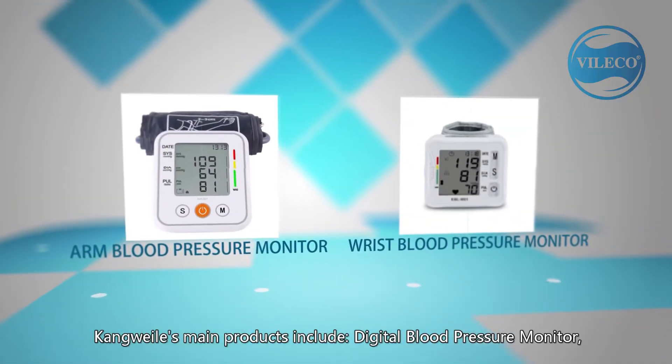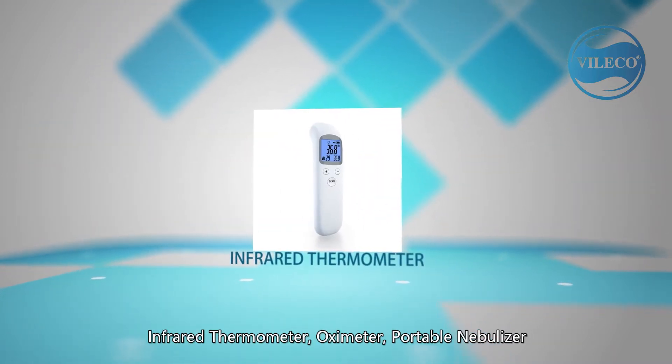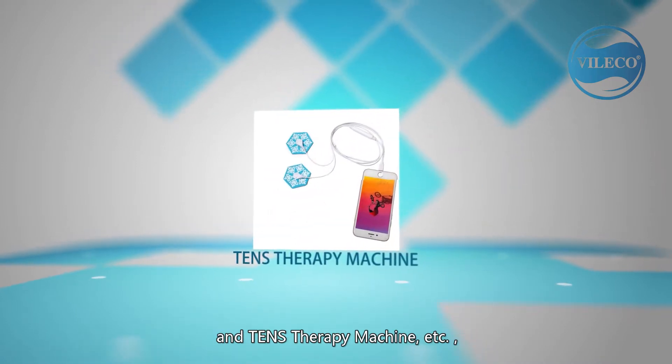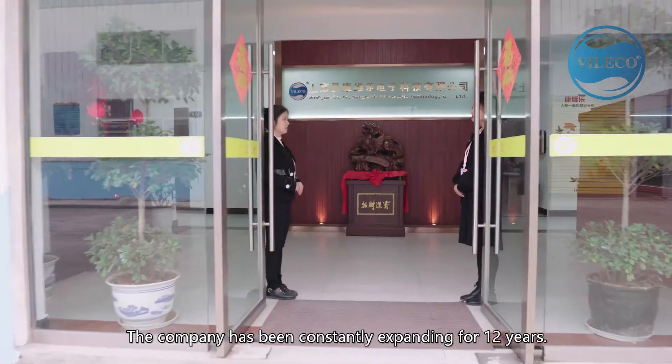Conway Le's main products include digital blood pressure monitor, infrared thermometer, oximeter, portable nebulizer and TENS therapy machine, etc. The company has been constantly expanding for 12 years.